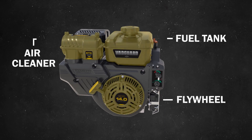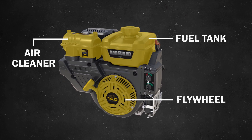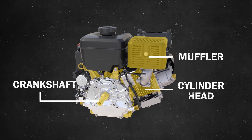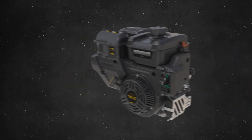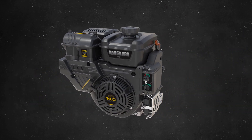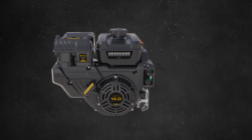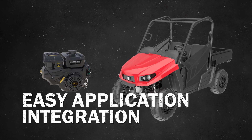The engine is easier to service than a carbureted engine, thanks to the Briggs & Stratton EFI diagnostic tool and CAN communication. The CAN J1939 communication protocol, for example, makes it easier for the engine to integrate with complicated applications that have their own controller.